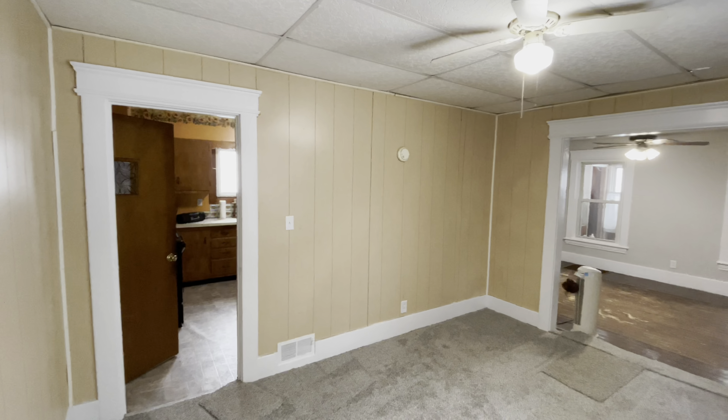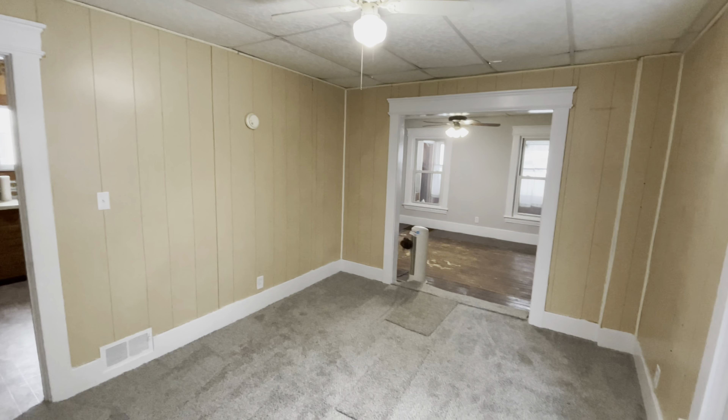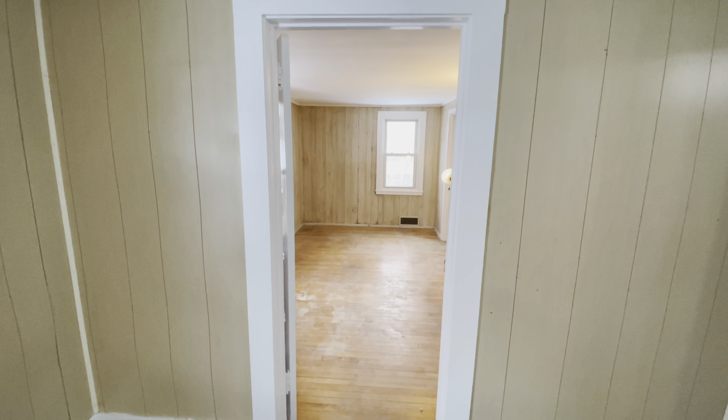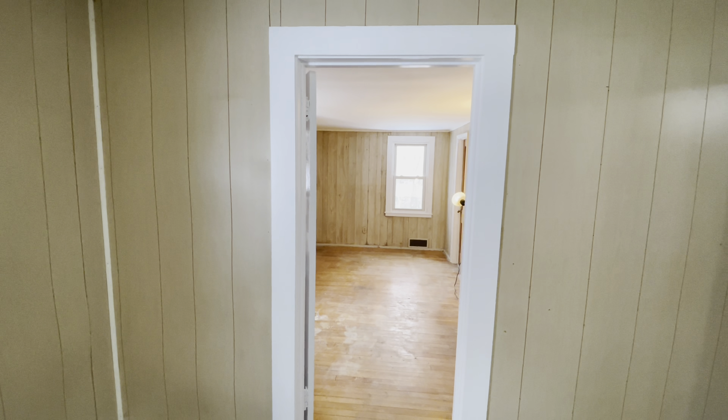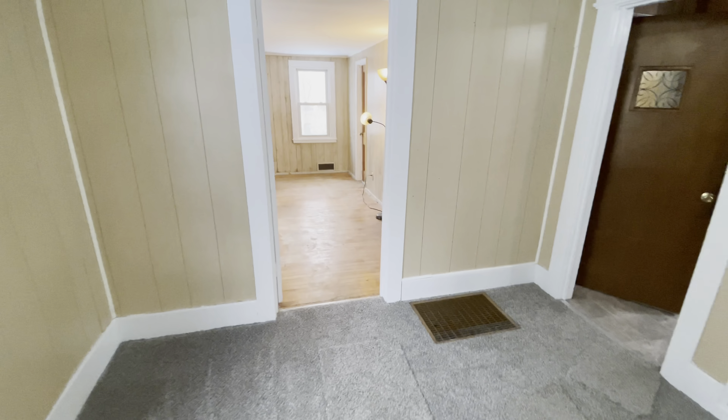For those of you interested in taking a closer look at 54 North Street in the village of Camillus, give us a call at 315-695-6434. You guys are awesome, thanks for watching another one of our videos. Go ahead and hit the subscribe button if you'd like to see more of these. Have a great day — take care, bye-bye.